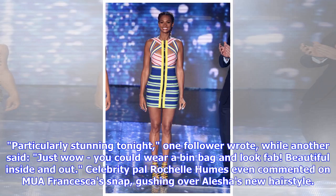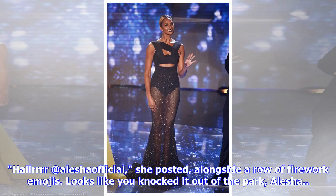Particularly stunning tonight, one follower wrote, while another said, 'Just wow — you could wear a bin bag and look fab.' Beautiful inside and out. Celebrity pal Rochelle Humes even commented on Francesca's snap, gushing over Alesha's new hairstyle, posting 'Hair at Alesha Official' alongside a row of firework emojis.